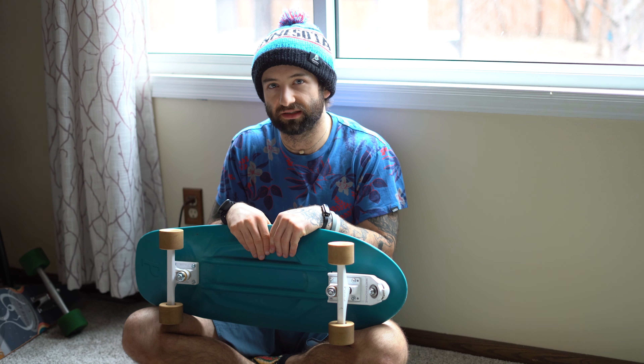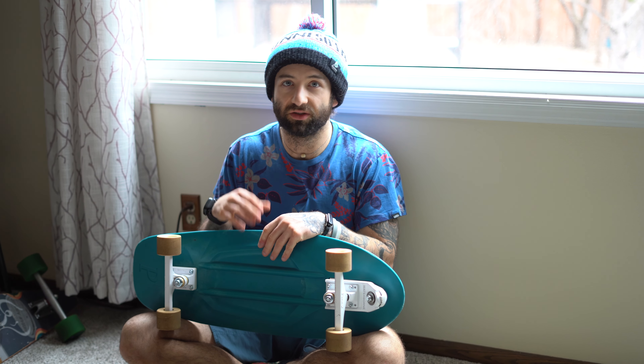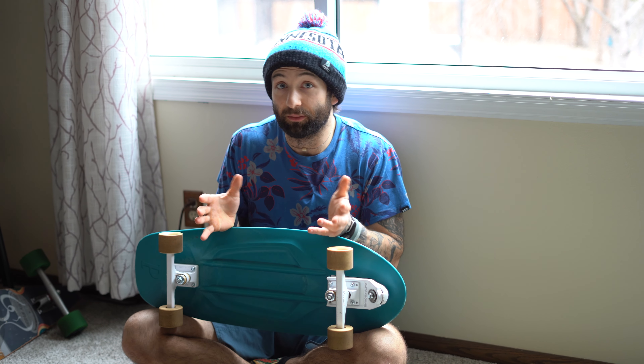I use this board less than the others because I really enjoy cruising and this isn't really a cruising board — it's more of a fun-with-friends board. If I'm with somebody, I like to take this out because it usually really excites them since they've never seen a board like it.